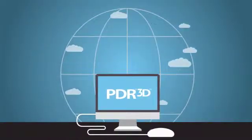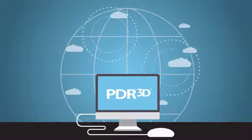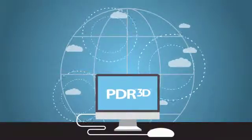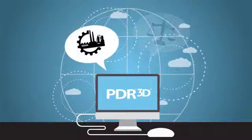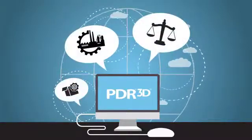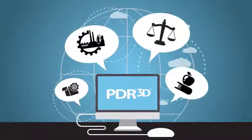Developed to meet today's dynamic research needs, PDR3D's unique search platform is used extensively by industry-leading biopharmaceutical manufacturers, legal practices, healthcare industry suppliers, medical research institutions, and many others.